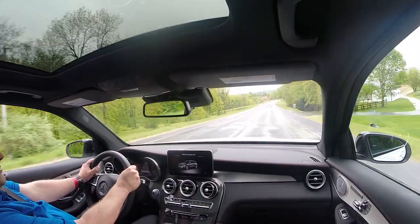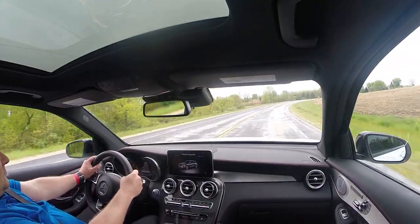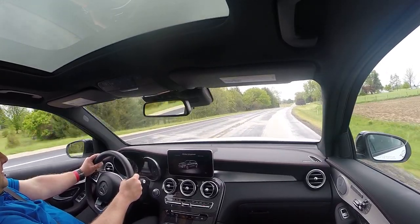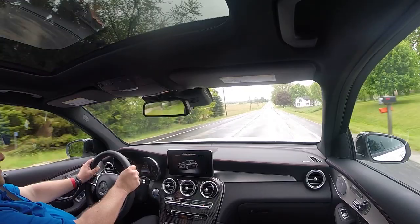Even on that little brake-torque launch going down the hill when we started this video, the back wheels were losing grip — brake traction intervention — because there's so much torque right off the bat with this engine. Then the 4Matic shifts power around and we clawed away from the line extremely rapidly.